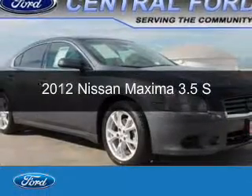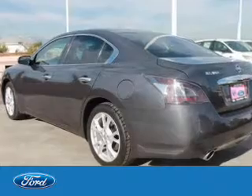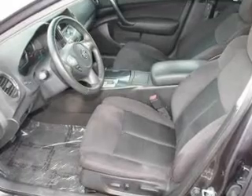This is a used 2012 Nissan Maxima, powered by front wheel drive, a 3.5 liter 6-cylinder engine, and an automatic transmission.